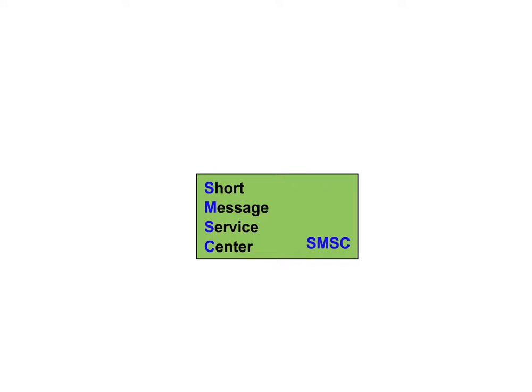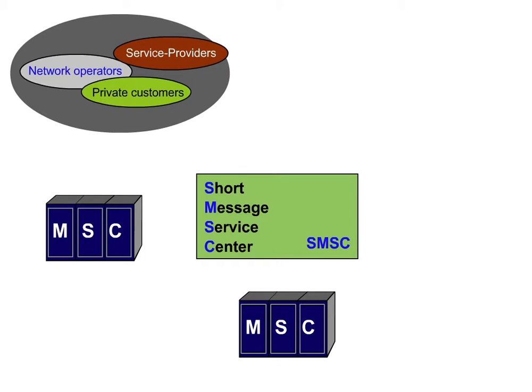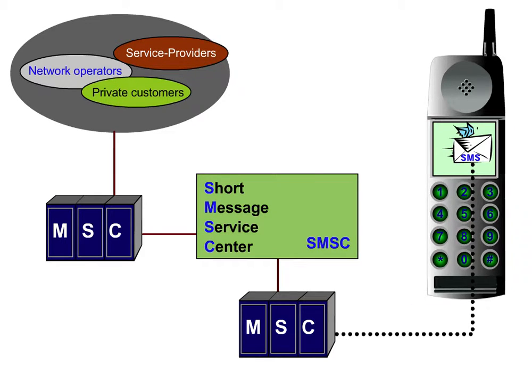Via the Short Message Service Center, SMSC, network operators, service providers and private customers can send short messages directly onto the mobile station of any subscriber. In the SMSC, the short messages are stored temporarily and forwarded to the recipient.